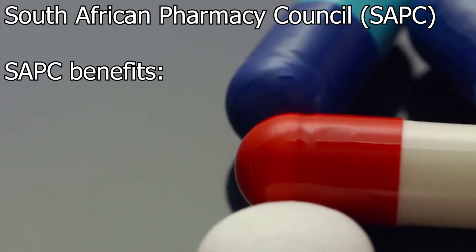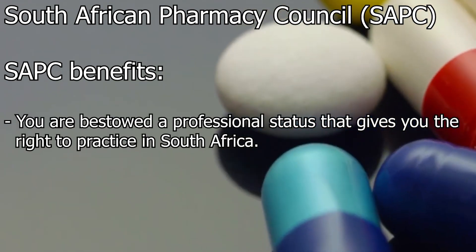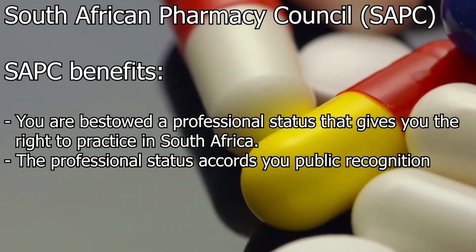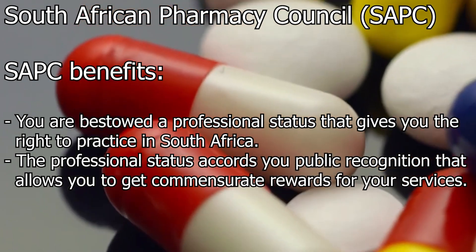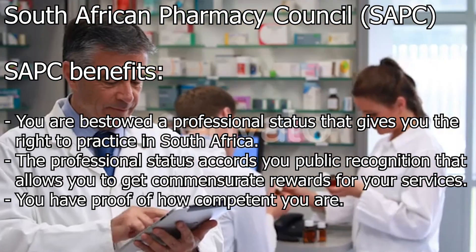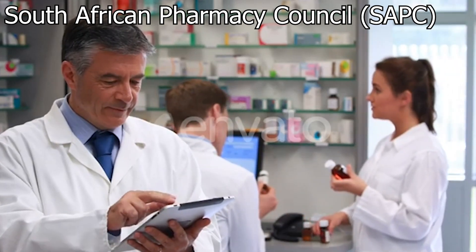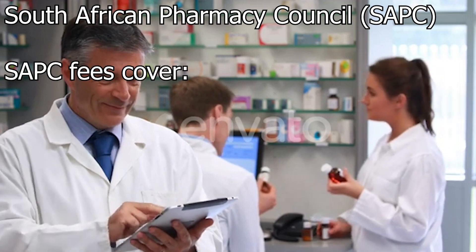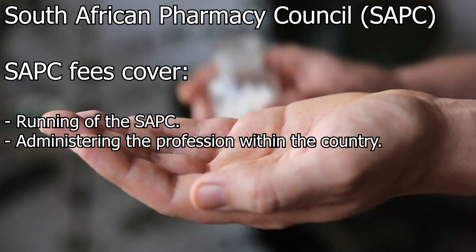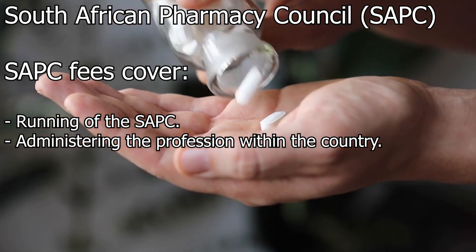There are several benefits you enjoy from registering with the SAPC. You are bestowed a professional status that gives you the right to practice in South Africa. The professional status accords you public recognition that allows you to get commensurate rewards for your services, and you have proof of how competent you are. As a member of this body, you are required to pay certain fees annually. The fees cover running of the SAPC and administering the profession within the country, including maintaining the standards of training and professional practice.